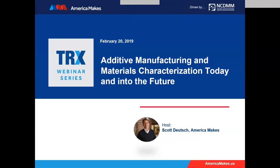My name is Scott Deutsch. I'm the Brand and Communications Manager for America Makes, and I'll be your host this afternoon for this TRX webinar. We are set to start at 1 o'clock and we'll get underway here right away. But before we get started, I just want to make sure that everyone can see the TRX webinar series slide screen that should be on their WebEx screen at the moment.